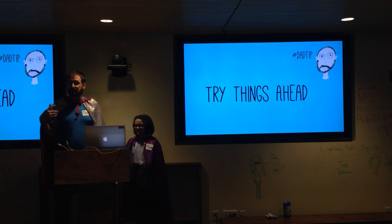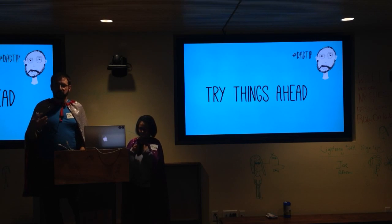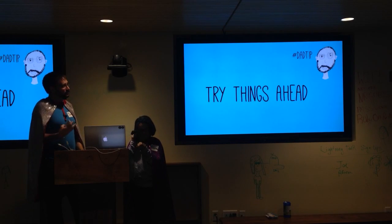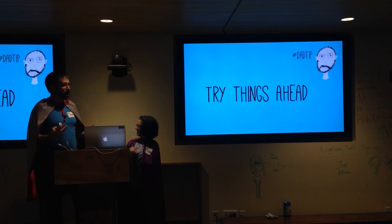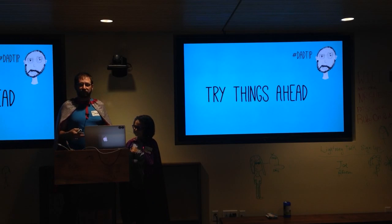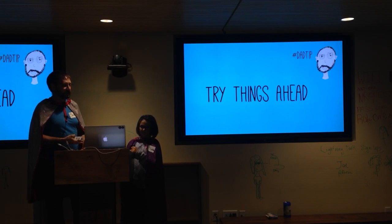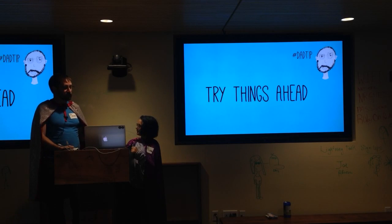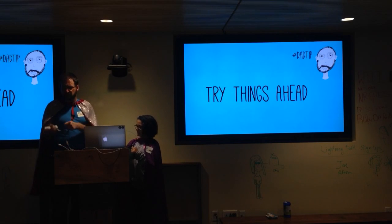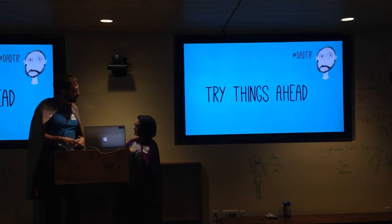This brings me to my next tip: with these sorts of projects, it might make sense for you as the adult to try some things ahead of time. You've got a certain amount of time and attention with a kid. You don't want to hit a brick wall and spend 30 minutes staring at a web page. So I assembled a few bits first to make sure things would go smooth, then took it apart so we could put it together.